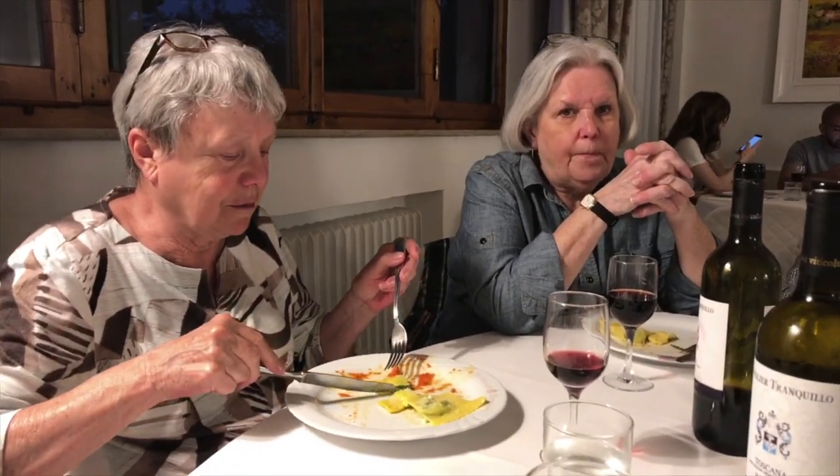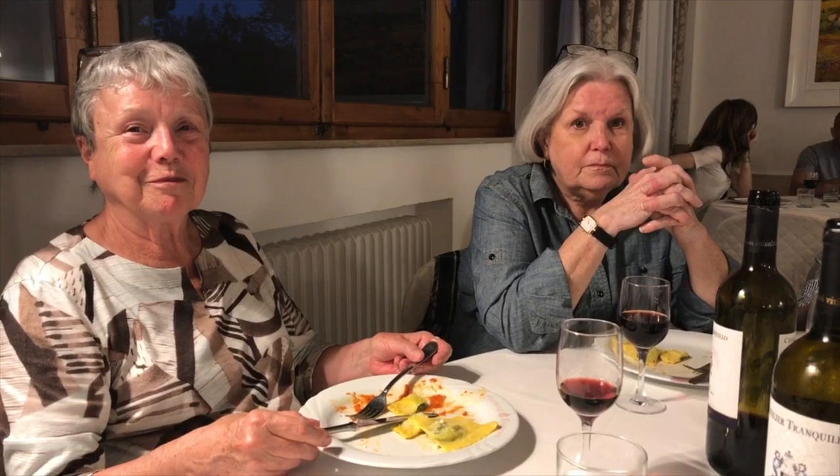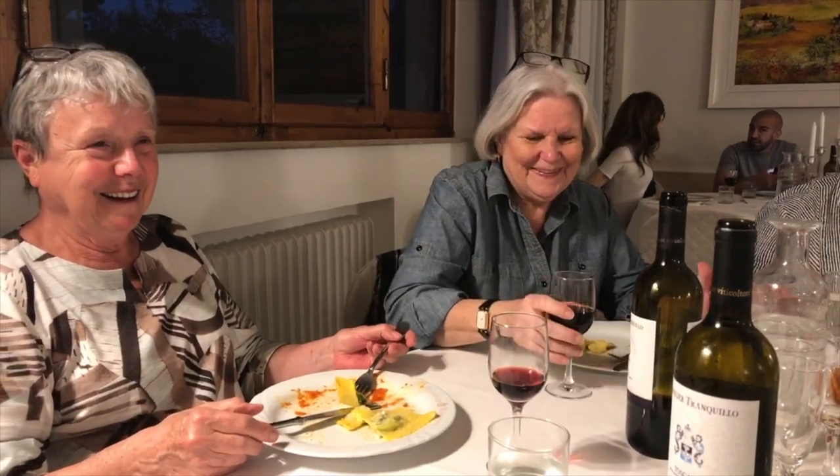Ladies, how are you enjoying your pasta? Oh my god, we love it! Are you proud of yourselves? You made that! We did a good job and we didn't explode the kitchen — no fingers lost! There is some spinach from one end to the other. I'm pretty impressed — it was amazing.